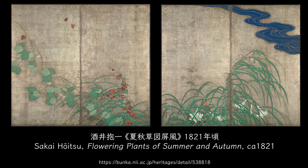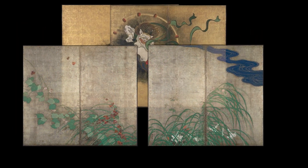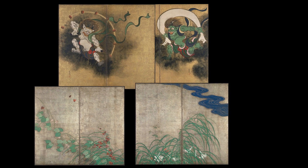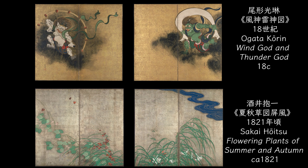Around 1821, Sakai Hōitsu drew flowering plants of summer and autumn on the reverse side of Kōrin's wind god and thunder god folding screen. Flowering plants of summer are paired with thunder god, and flowering plants of autumn are paired with wind god. The screens imply the thunderstorms in summer and the autumn wind. One side of the screen is the world of golden heaven, and on the flip side shows the world of silver earth.